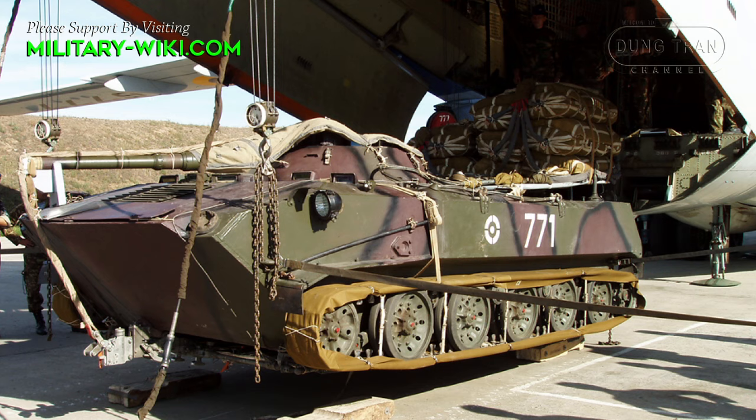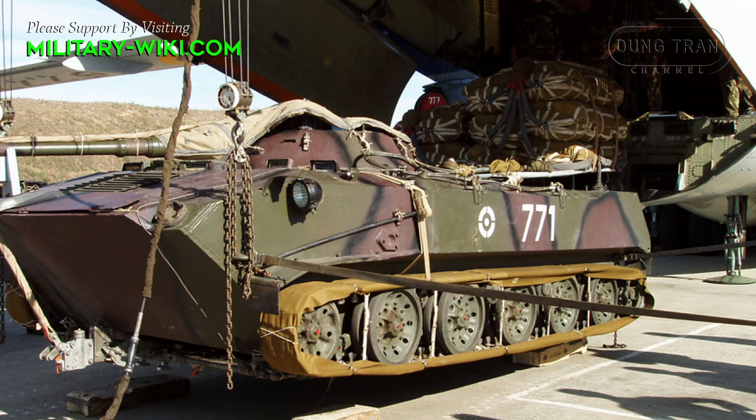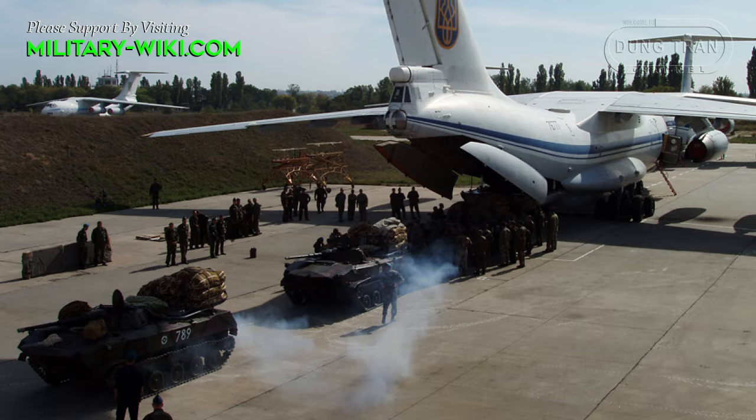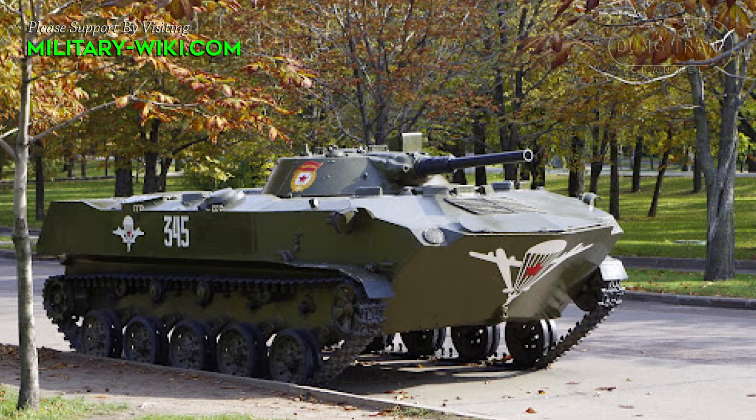It has a welded aluminum armor hull. The hull is bulky to render the vehicle amphibious, and was reinforced to withstand landings. The front arc provides protection against 12.7 mm rounds, while all-around protection is against small arms fire and artillery shell splinters. The airborne combat vehicle is fitted with automatic fire suppression and NBC protection systems, though it remains vulnerable to anti-tank mines.